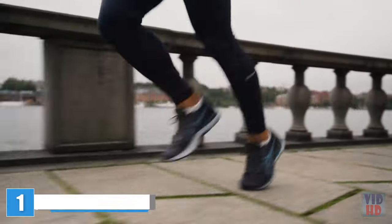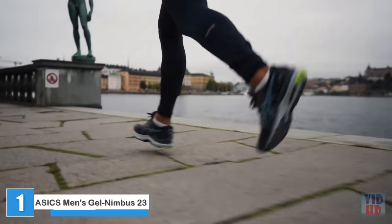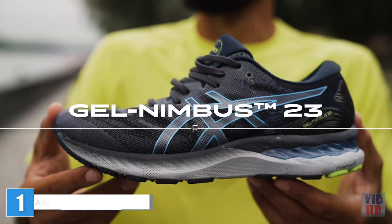My running shoes have to fit my running style. They have to offer a good fit and a nice cushioning. And I found all of this in the ASICS Gel Nimbus 23 running shoes.